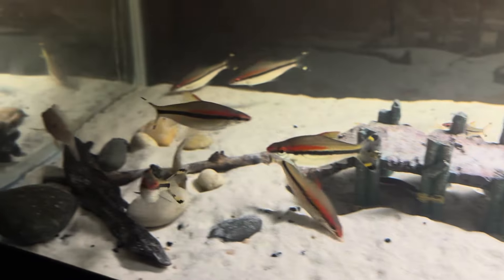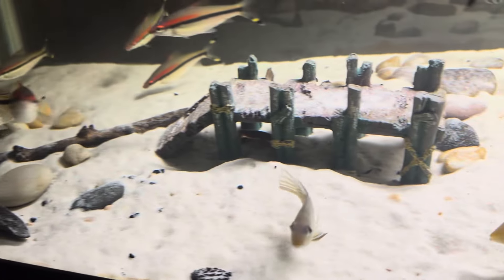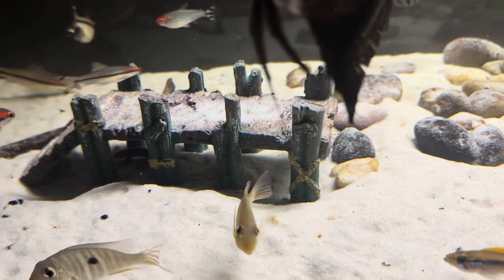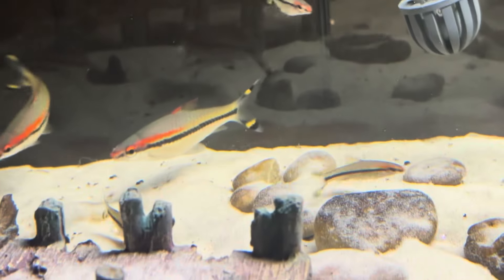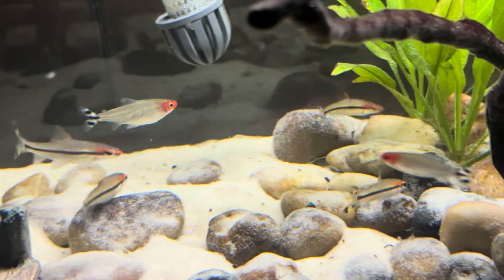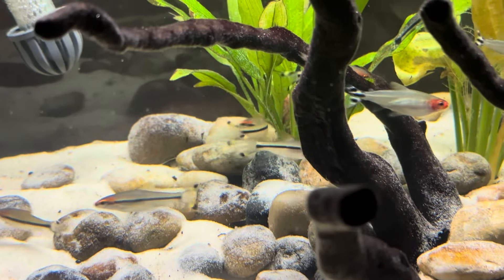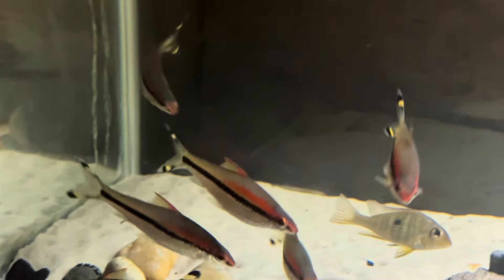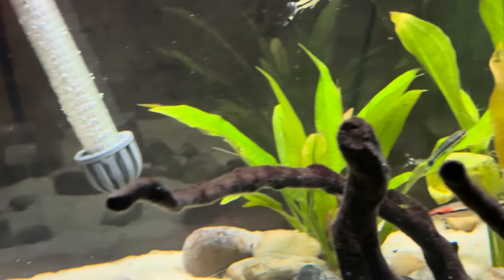We got these three Geophagus tapajos — one here, one there, and one here. We also picked out six more roseline sharks, or Denison barbs. However, we did lose one, so we only have five now of the babies. We do have six larger ones in here.